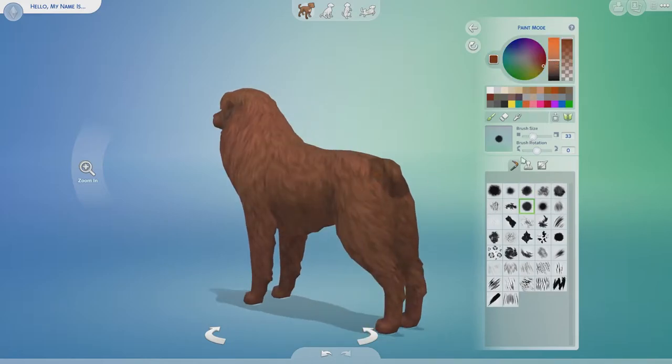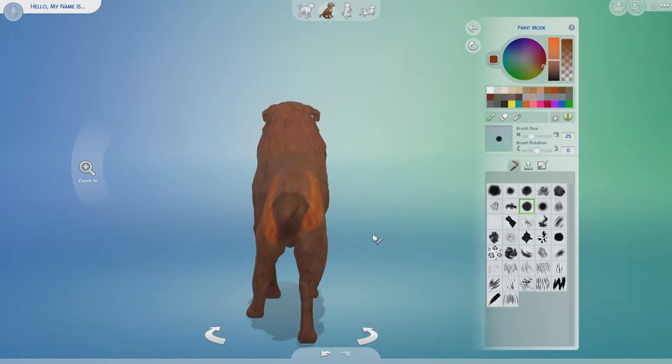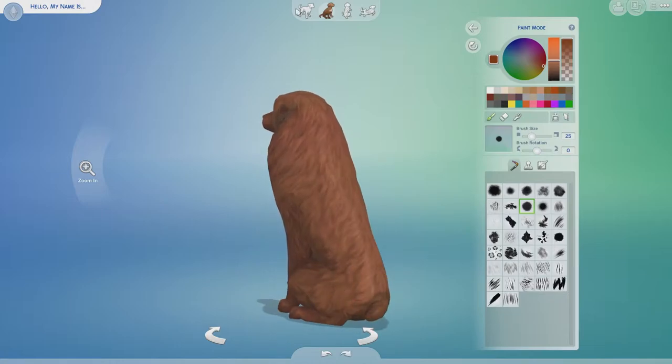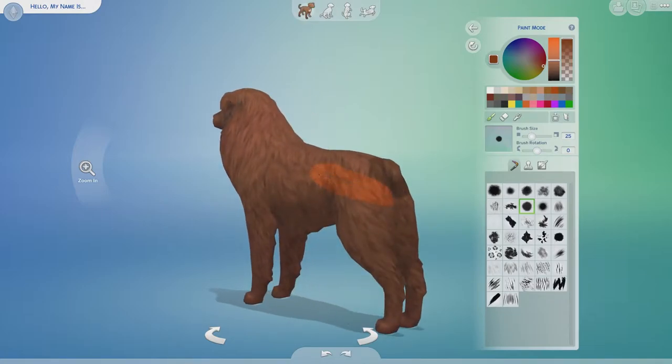I don't know how to make a dog look like a realistic turkey. As you can see here, I'm starting to struggle trying to give this Australian Shepherd tail feathers, and it just wasn't working for me. This was just not the way to go.